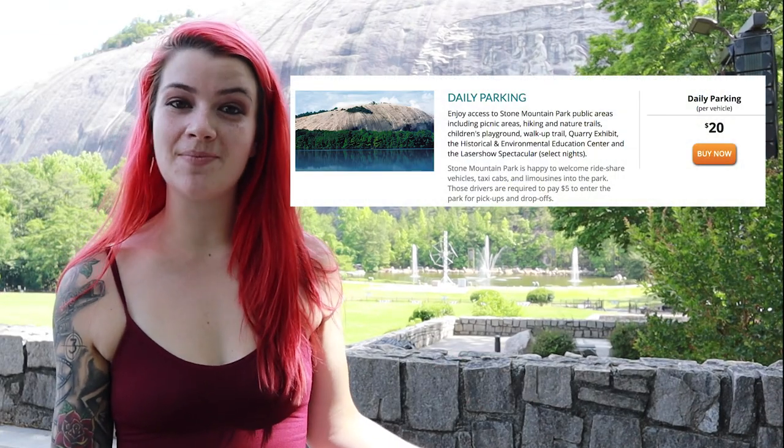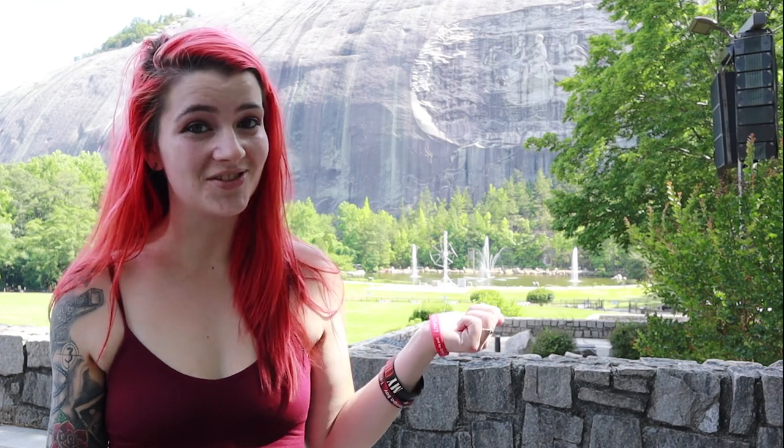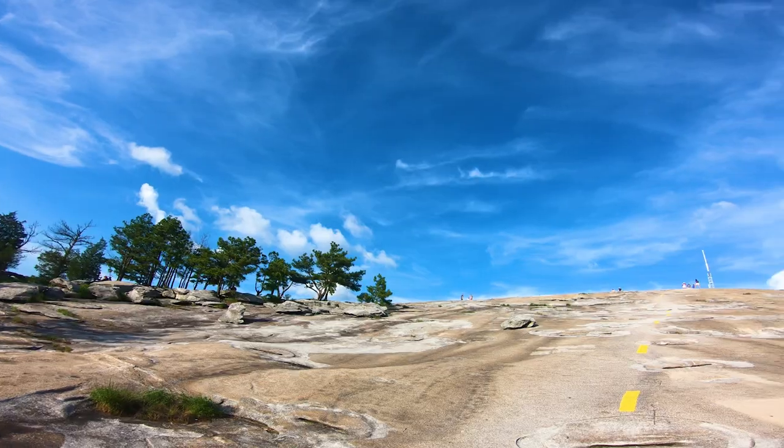Entry to the park only costs $20 for a day pass, meaning if you pack your car full of friends and family you'll only be paying $4 a person. I personally purchased the annual pass for $40, which gives you unlimited access to the park for an entire year, so if you plan on going more than once I would definitely opt for that option.